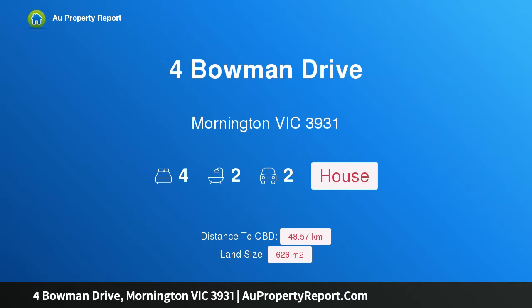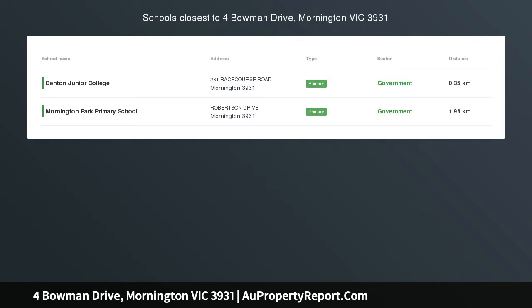Hi, I am glad to introduce the property at 4 Bowman Drive, Mornington, Victoria, 3931. Family Perfection.